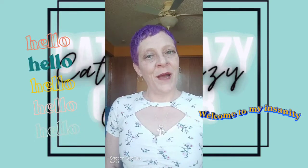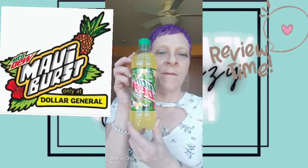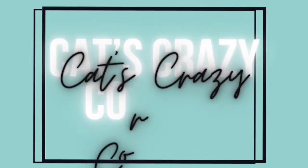Hello, hello. Thank you for stopping by my channel today. Today I am doing another Mountain Dew review, and this time it is on Maui Burst. So let's get right into this video, shall we? Welcome to Cat's Crazy Corner.